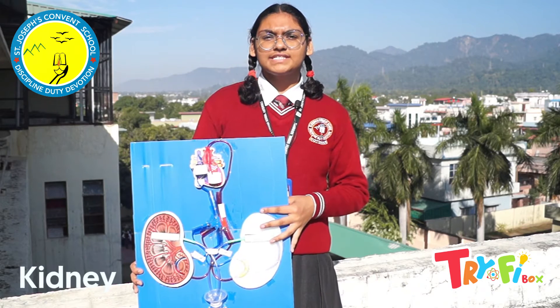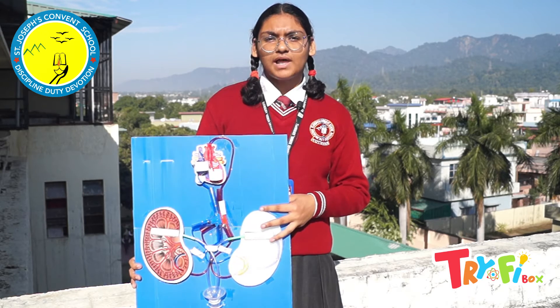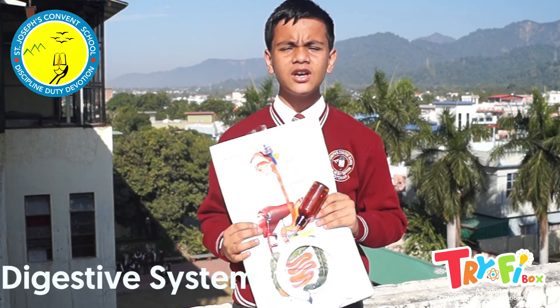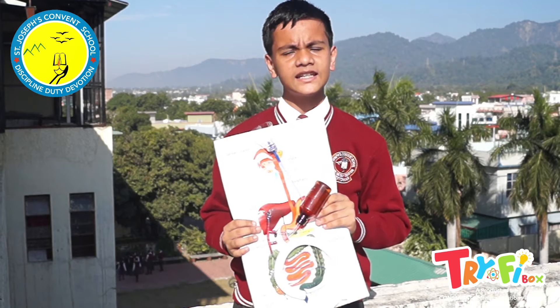In this model of a kidney, we understand the purification of blood and the waste removal process by the kidney. We can also demonstrate the working of blood flow between the heart and kidney. I have made this working model of the digestive system to show the movement of digestive enzymes and the processing of food in our body in a simple and interactive way.